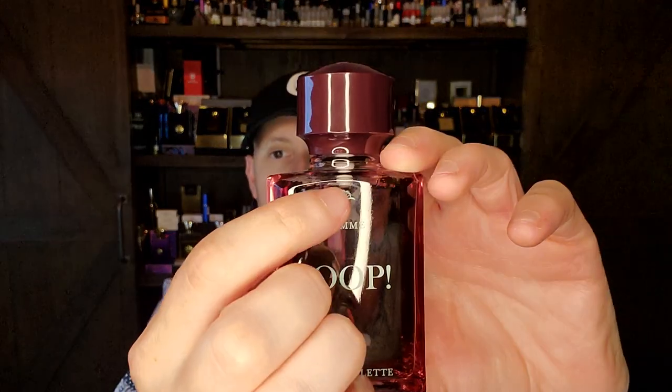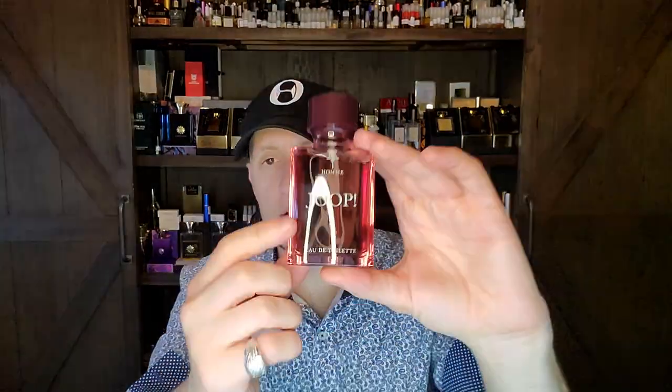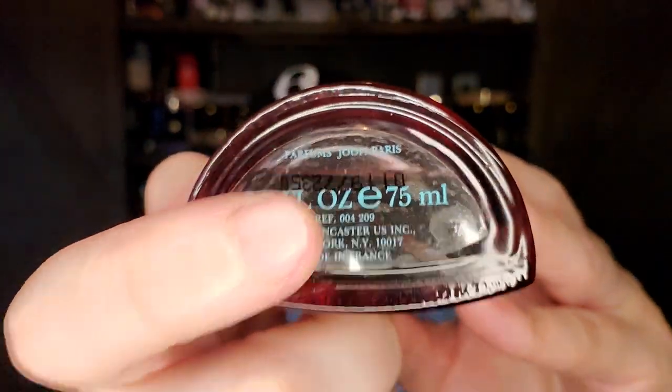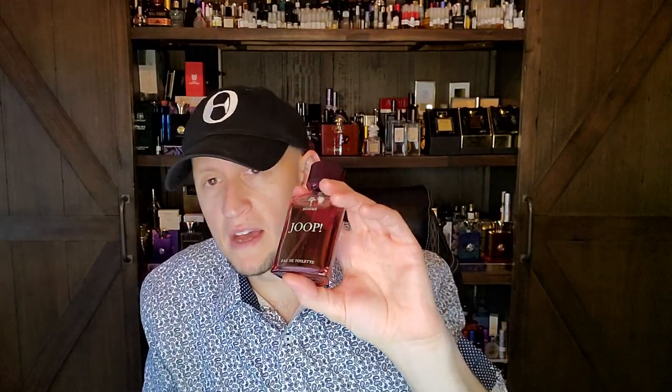So this is still available and it's being marketed by Coty. The new one doesn't have the little tree — Yop is on top and Om is on the bottom. There's no little tree. The new one's juice almost looks like radioactive pink cough syrup. These older ones are Lancaster distributor bottles and that's what you want — I would recommend going for the Lancaster distributor if you can find it.